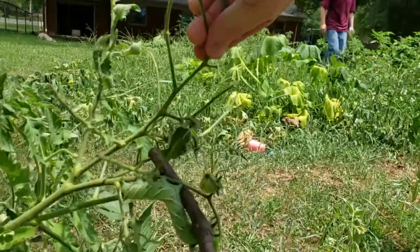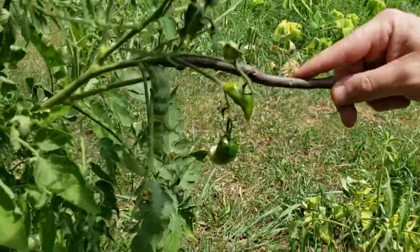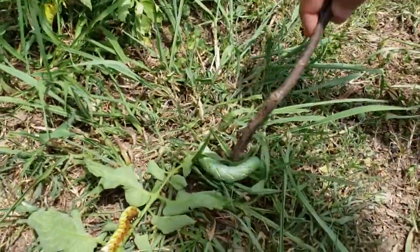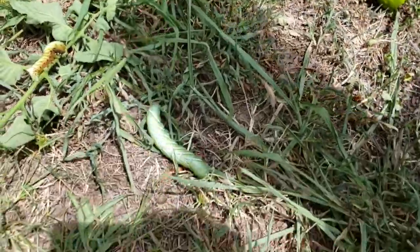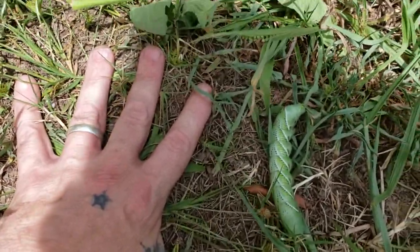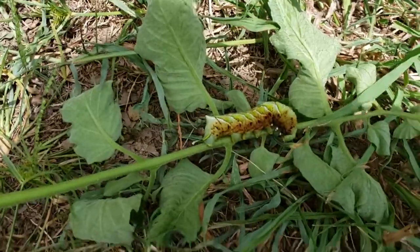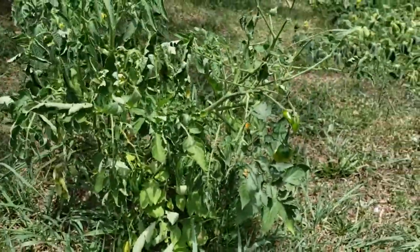Here you go — Nova, can you come hold that right there? Make sure everyone can see. Let me see if I can't get this joker off of there. Good Lord, get off there, you big joker! Look at that. There is my hand next to this caterpillar — good grief, he was eating good.